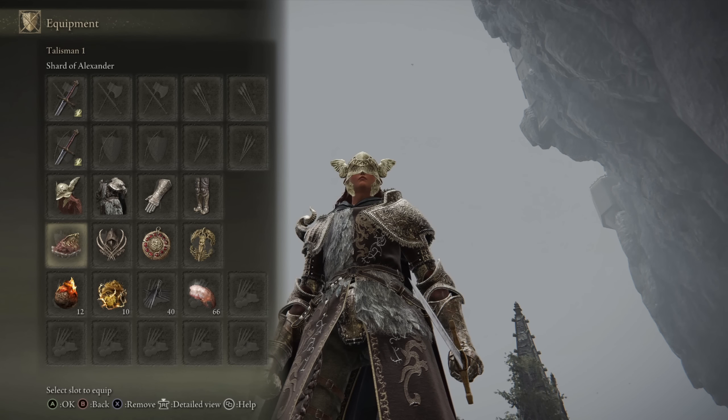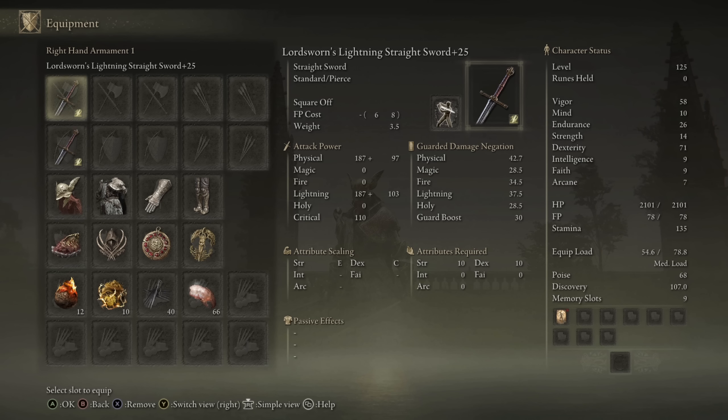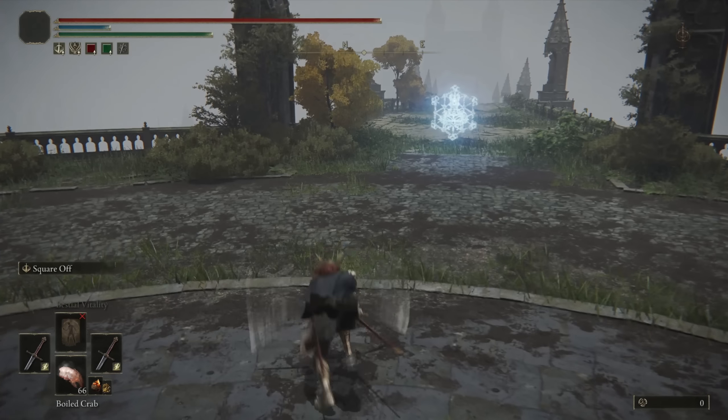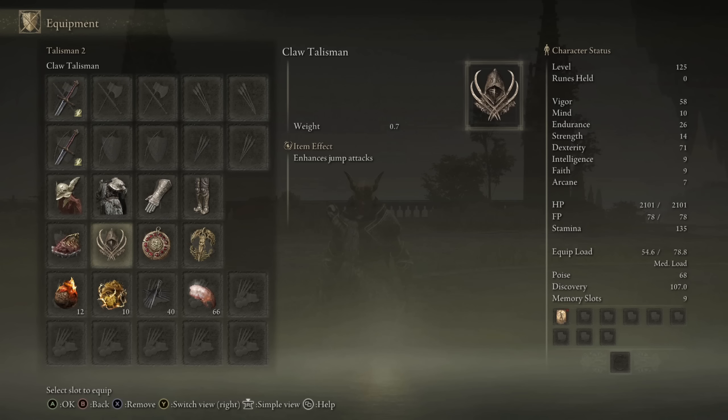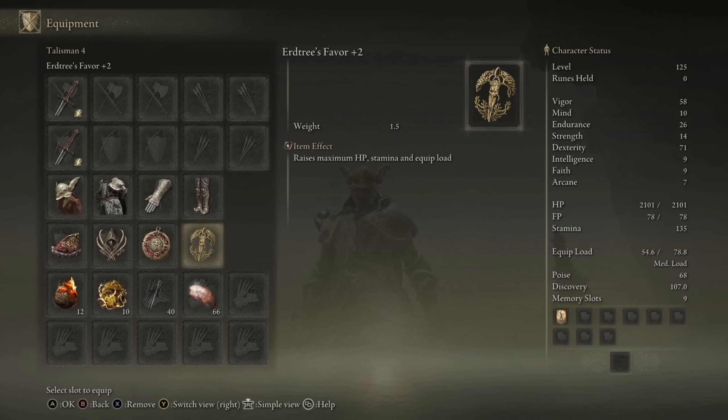As for the choice of talismans, I'm running the Shard of Alexander to boost the ash of war damage from all the different ashes of war we're going to be trying out today. We have the claw talisman because I love jump attacks, and when dual wielding straight swords it's definitely one of the best moves, so you want to use the claw talisman with the setup. Then we have the Crimson Amber Medallion plus two for the HP boost and the Erdtree's Favor plus two with the HP, stamina, and equip load boost.